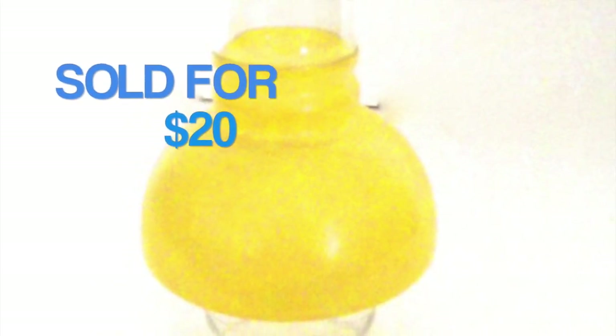I'm going to show you the different items I sold and how much each one sold for, and also tell you where I picked it up. Okay guys, let's take a look. First item that sold this week was this vintage glass lampshade or lightshade. It sold for $20 and I picked this up at a thrift store.